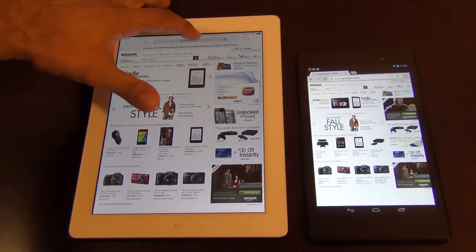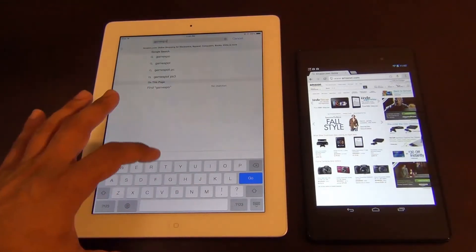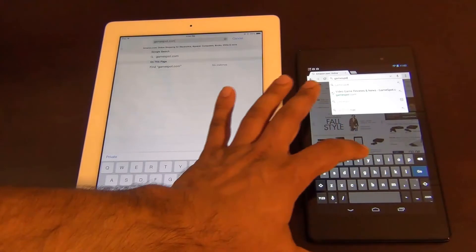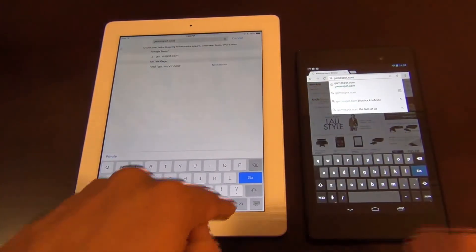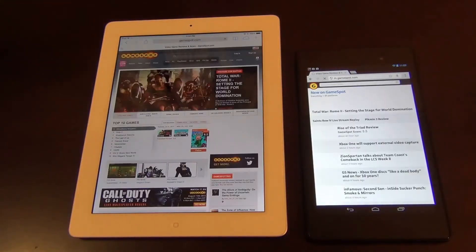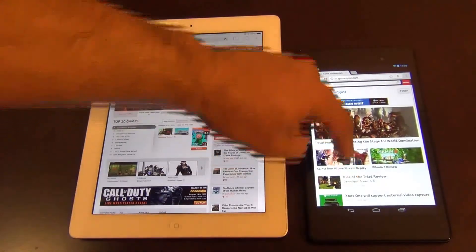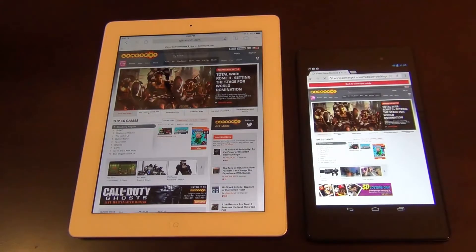Let's go to GameSpot.com — that's a heavy-duty website. The pre-loading is off right now, so the website is not loading in the background. The iPad is done, and it was done before the Nexus 7. However, the Nexus 7 went to the mobile website. So let's go to the full site and do the test in a different way.